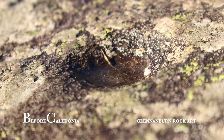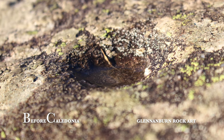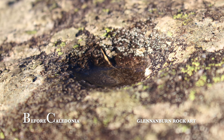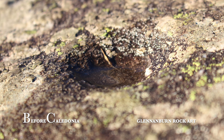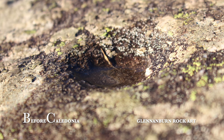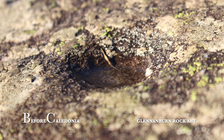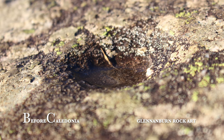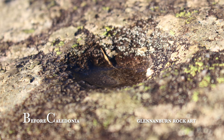These enigmatic glyphs are mostly found on natural sloping rock outcrops and also on standing stones and stone circles. The best area in Scotland to view rock art is the Kilmartin Glen, also in Argyll and Bute. There are video links to these sites at the end of this film.